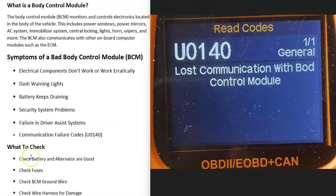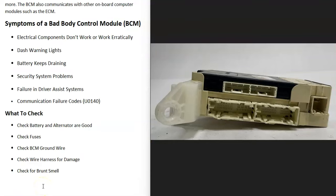Any driver assist systems the vehicle might have could stop working. If you have a scan tool and scan the onboard system, you're very likely going to get communication codes. A very common code would be U0140 — loss of communication with body control module — but there are many other communication failure codes, and that is a very common symptom when the body control module goes bad.